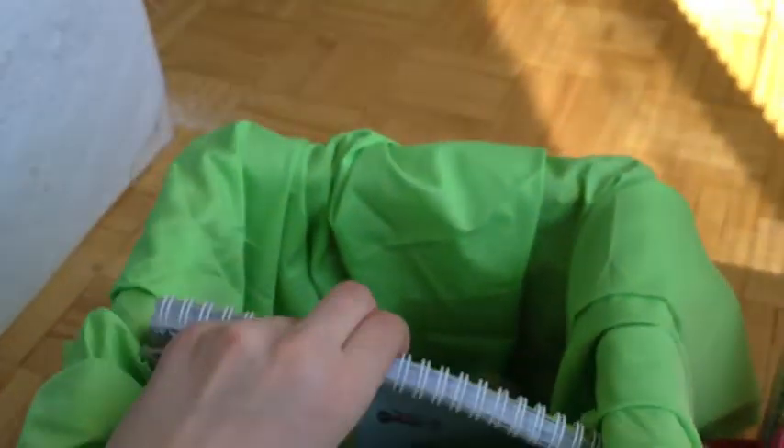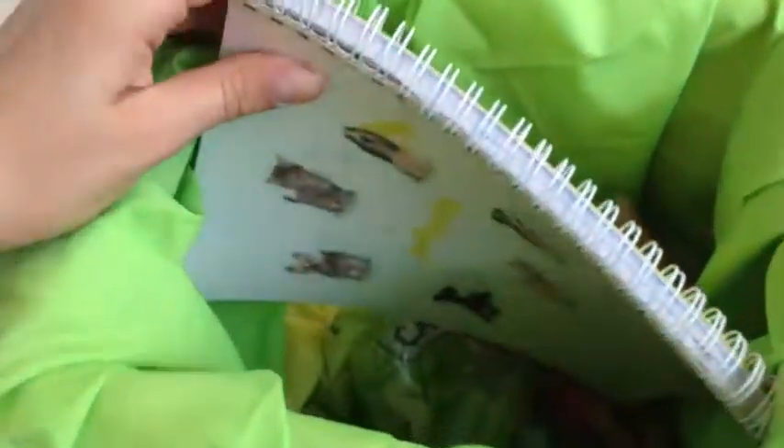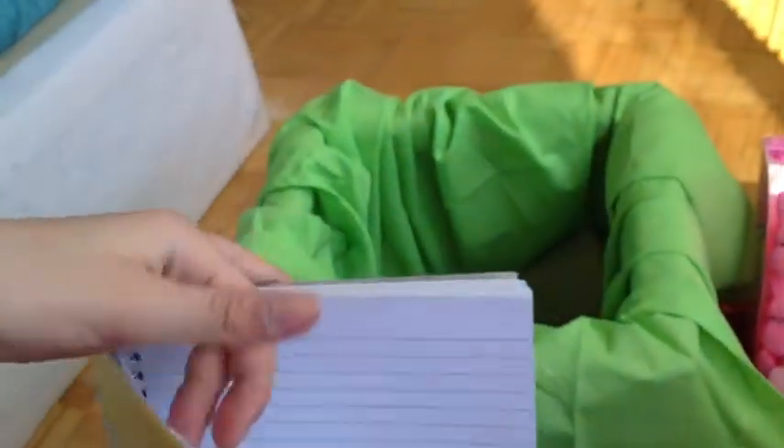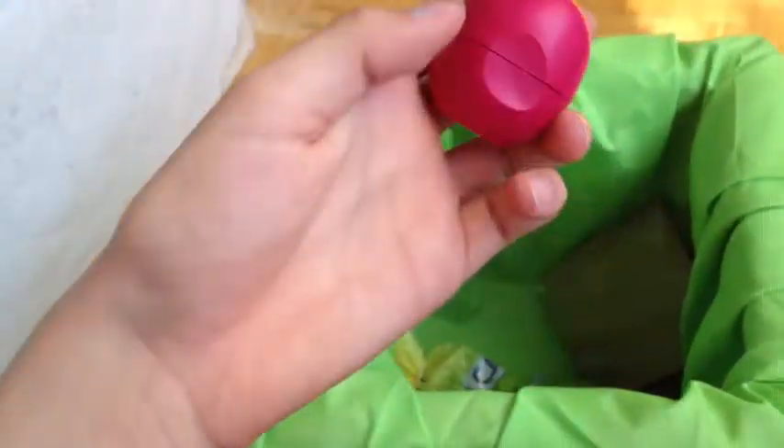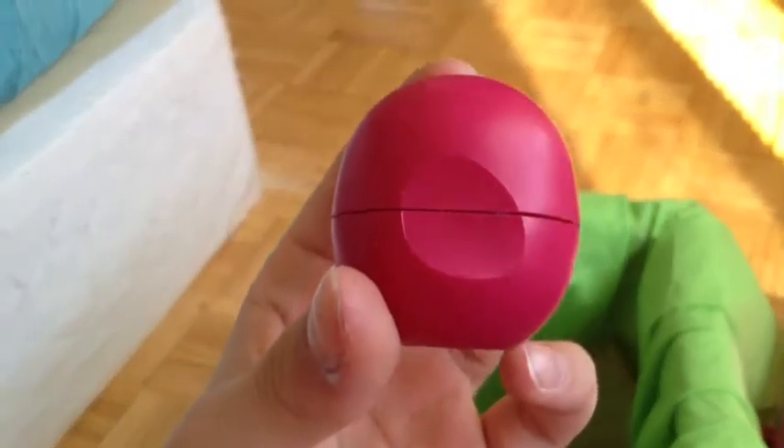Then we have this one. First I have a yellow polka dotted hairband, then I have my notebook that I use — it reminded me of spring because of the cover, just flipping through the pages. Then I have my EOS in raspberry pomegranate, then I have these crayons and these Jelly Belly jelly beans — they're really good, I got them last year. And then I have this perfume.